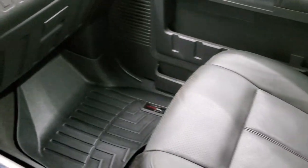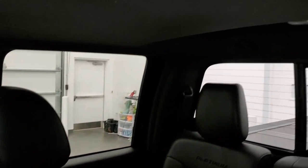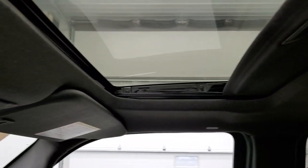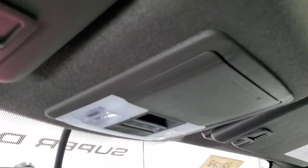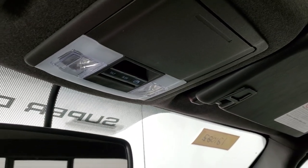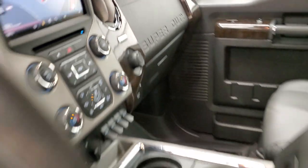Passenger side floor mat and seat are in excellent condition — no rips or tears. This truck's never been smoked in and smells like new inside. It does come with the power sunroof, side curtain airbags, HomeLink buttons for your garage door and security systems and lighting systems. Up here are your map lights and the power sliding rear window buttons.